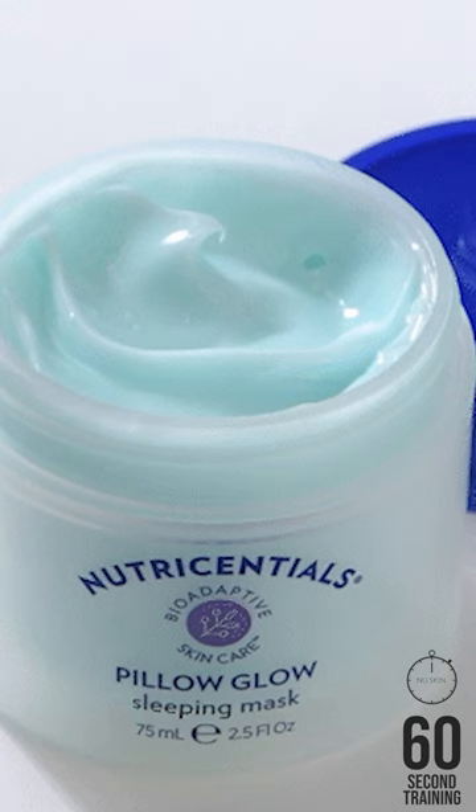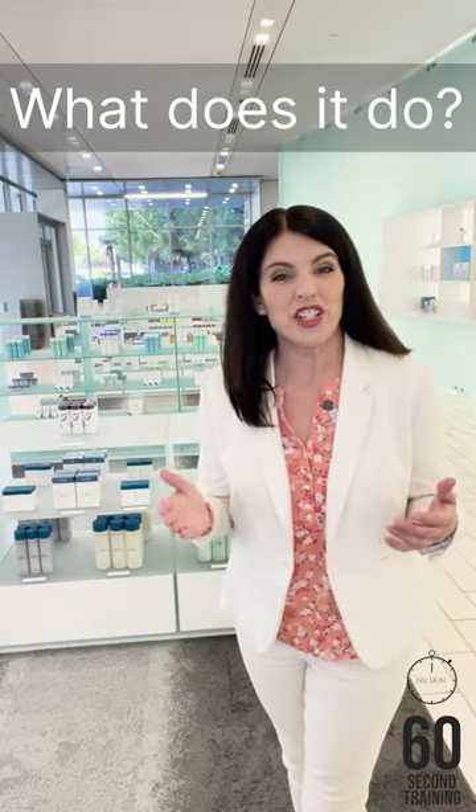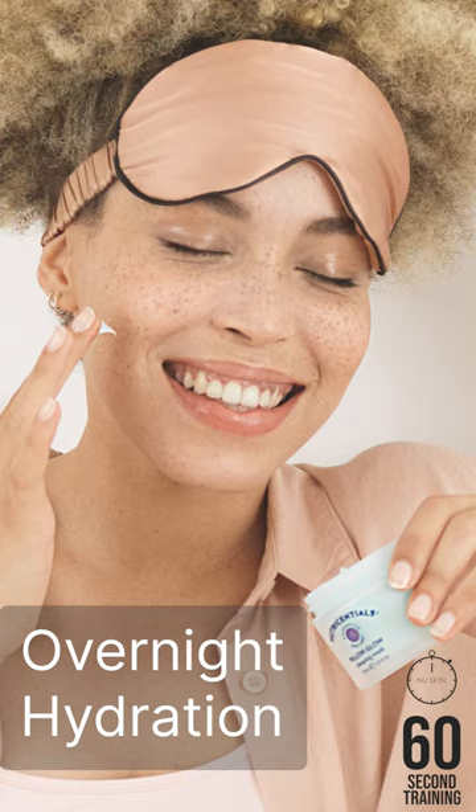Pillow Glow Sleeping Mask is a Moisture Charging Gel Cream Mask. It delivers an intense rush of immediate and long-lasting overnight hydration.